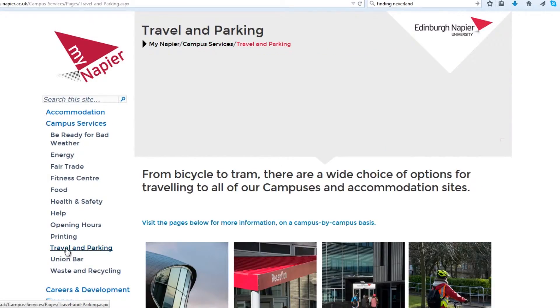What if my exams are in another campus? Where can I find information about that? Well, MyNapier offers a web page that tells you which buses go to which campus. I'll show you here, but you can find all the information there.